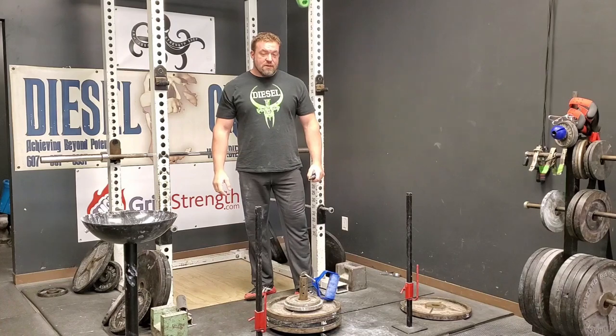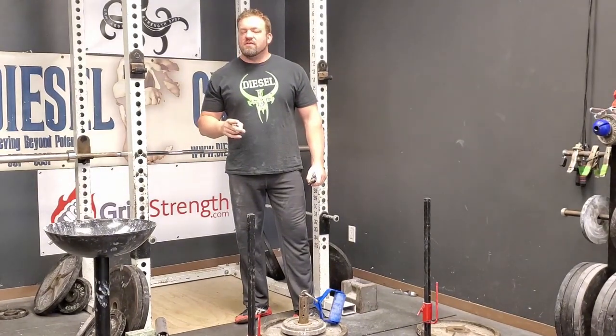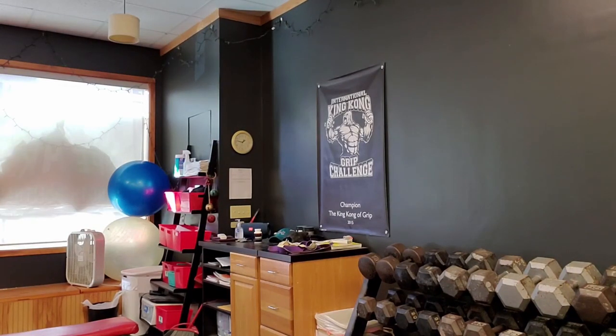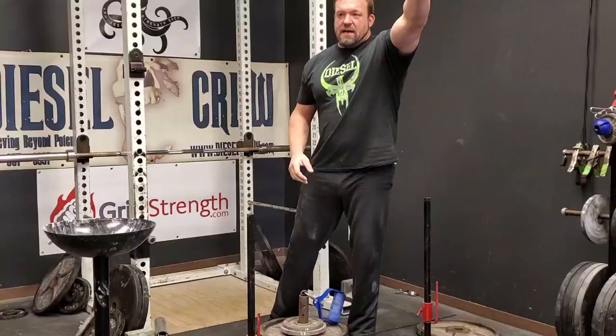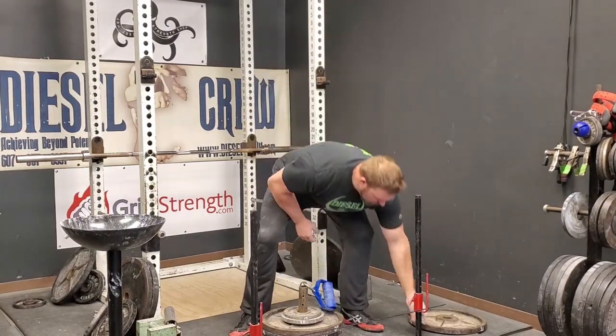This actually is the closest two handles have ever been together — it's like 2.6 and 2.9, so the number of pounds on the loading pin, the total, is 157 and change for both of them. So this is going to be the closest that the weights have ever been in one of these matchups. We've got the Silarukov first, then the Rolling Thunder, at 157.